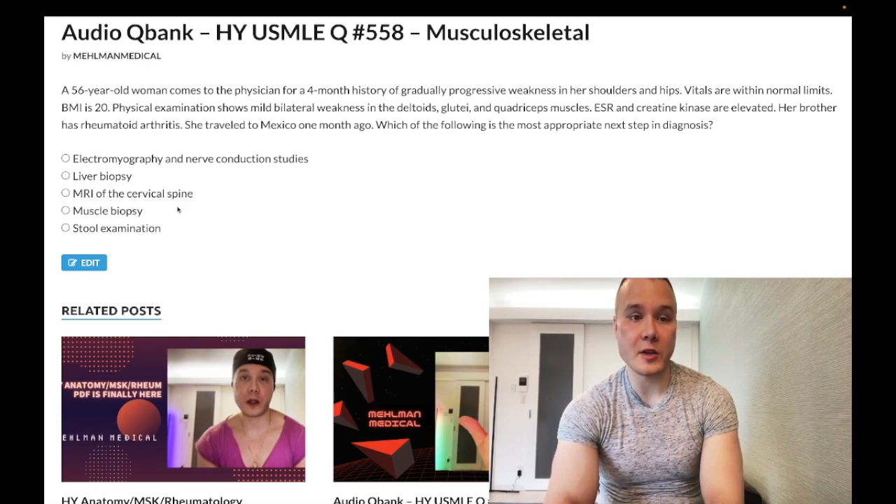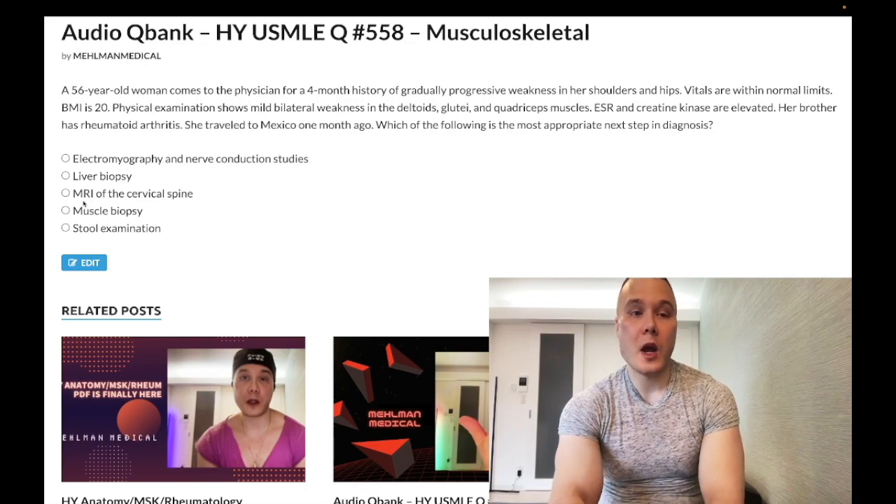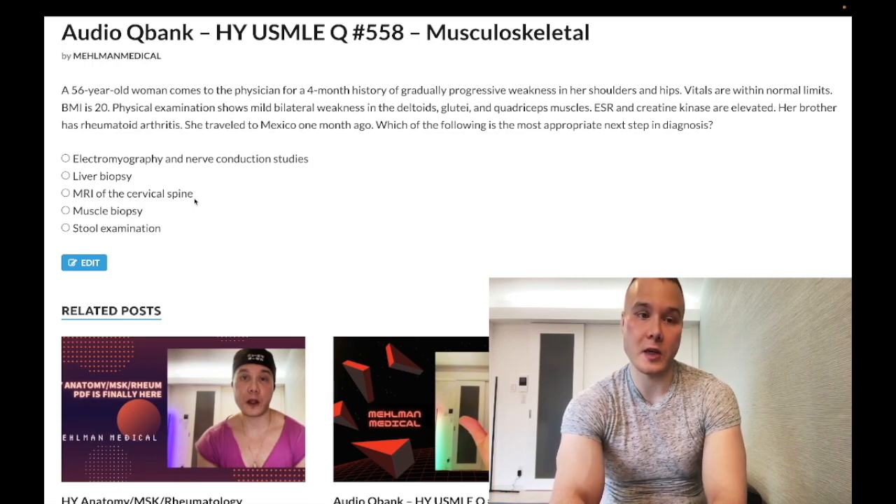Choice C — MRI cervical spine — wrong answer, completely unrelated. A comment worth making: cervical spine MRI should be done for patients with rheumatoid arthritis who have paresthesias or sensory changes of the upper limbs, which occurs due to atlantoaxial subluxation in rheumatoid arthritis. You need to know that for surgery and internal medicine for 2CK. But here, wrong answer.